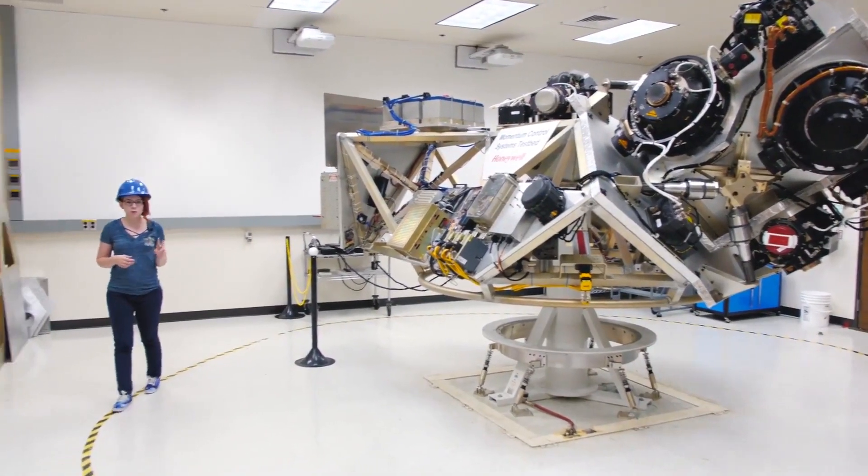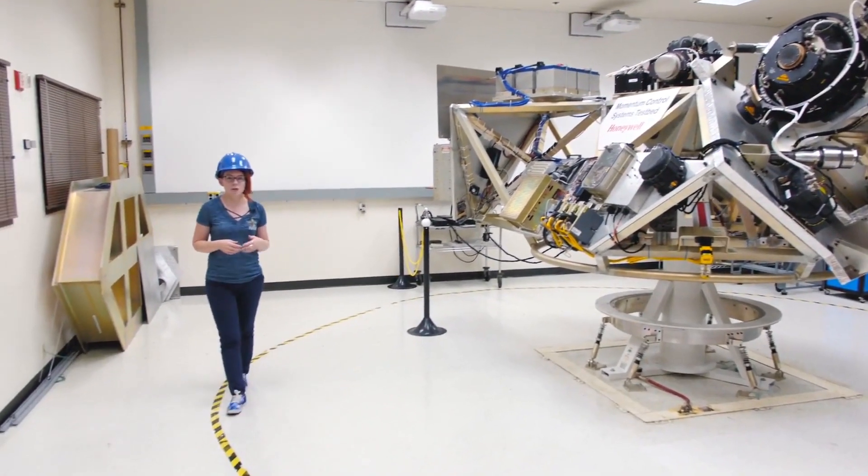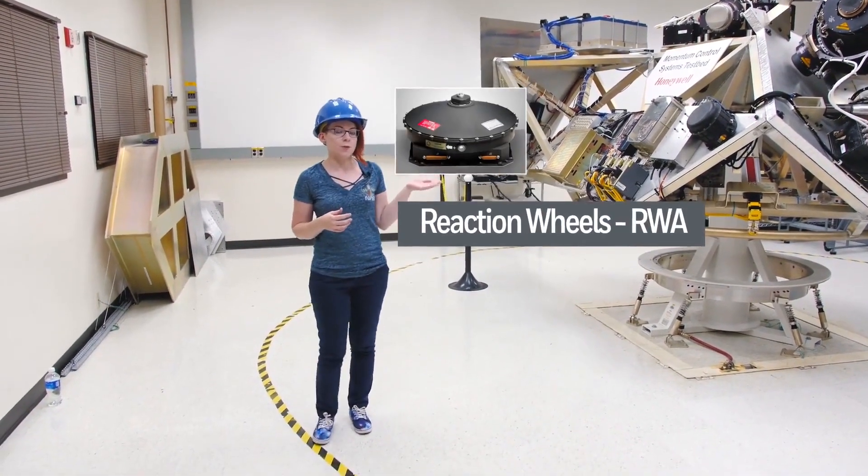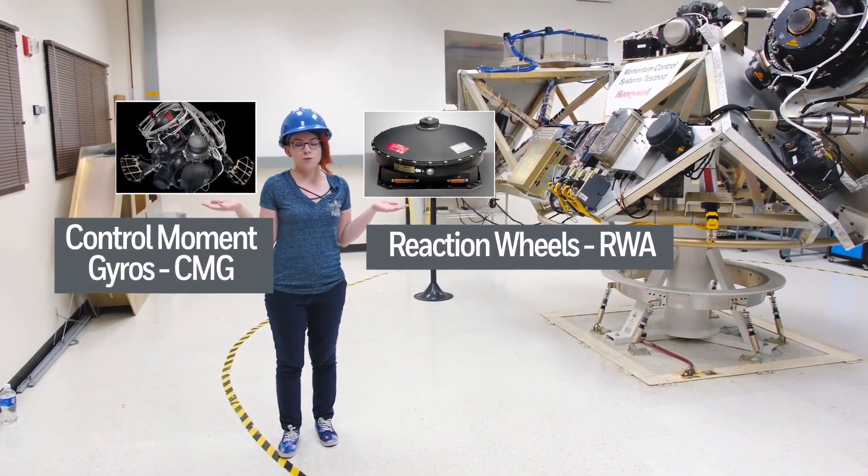Spaceships orbiting Earth generally have two ways to help point and steer without using traditional fuel-guzzling thrusters: reaction wheels, or RWAs, and control moment gyros, or CMGs.